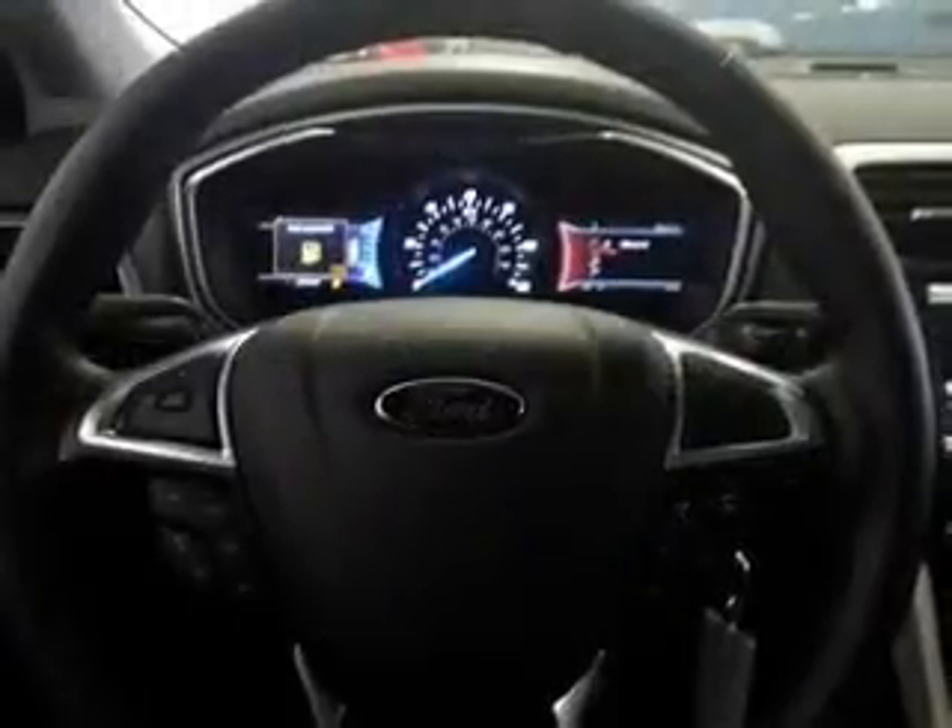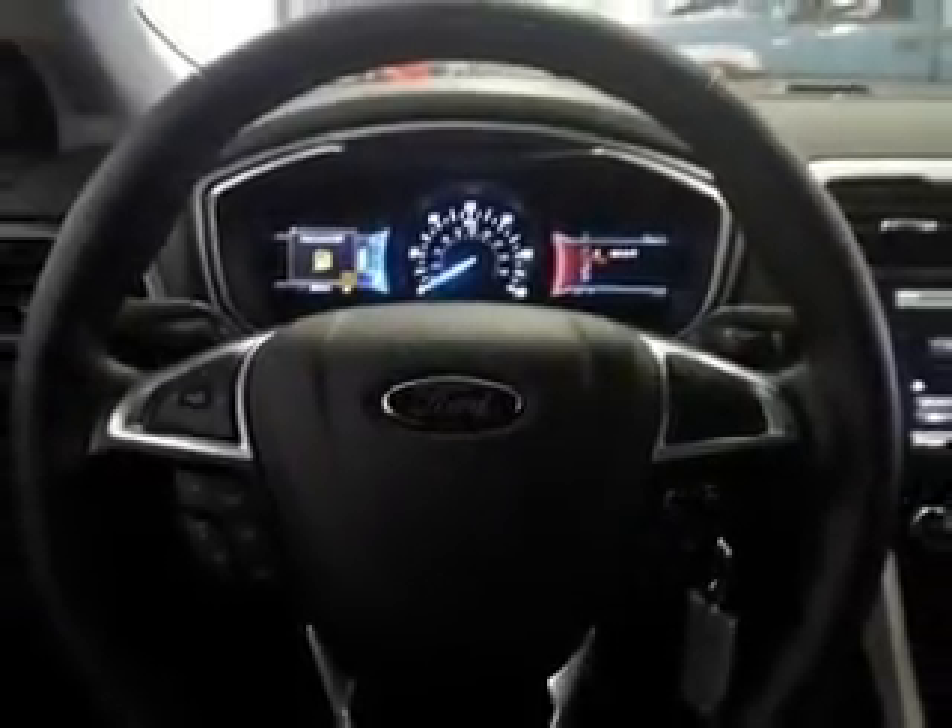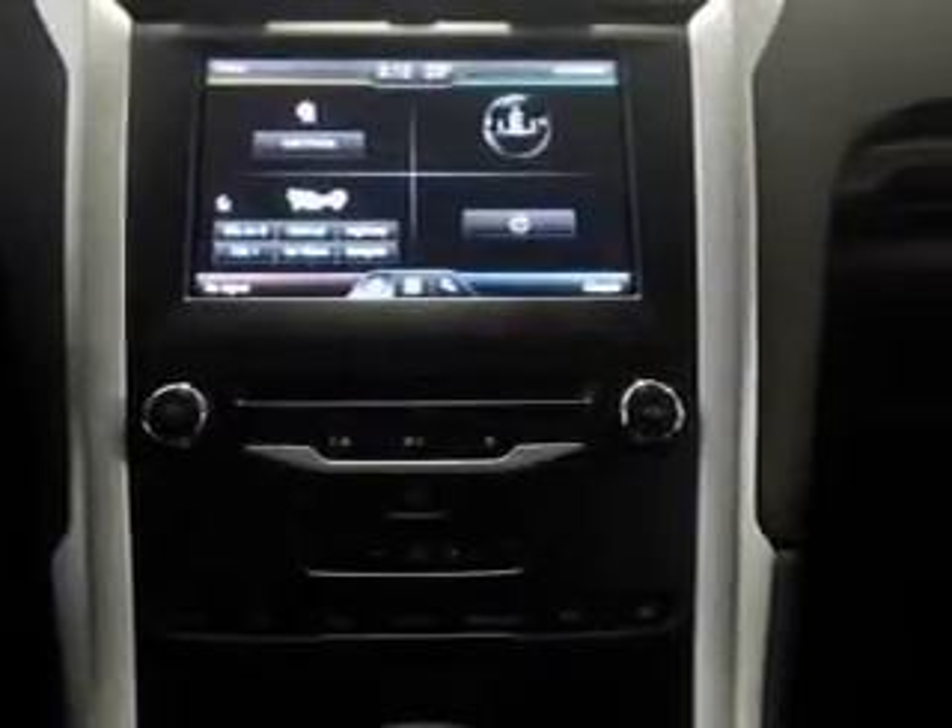Power door locks, power windows, cruise control, Bluetooth wireless, an AM-FM stereo with a CD player, a satellite radio, power mirrors.